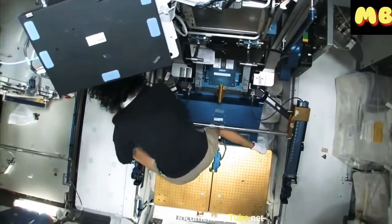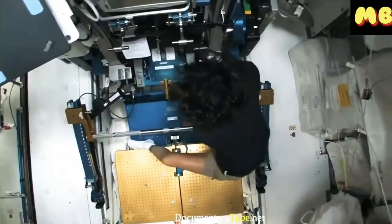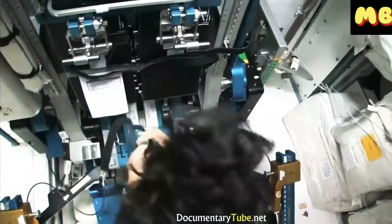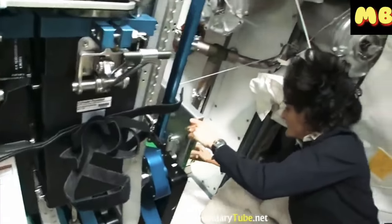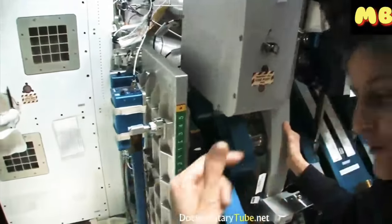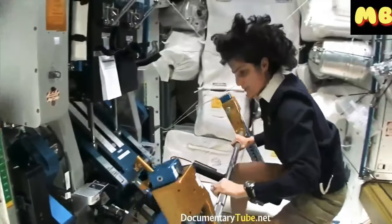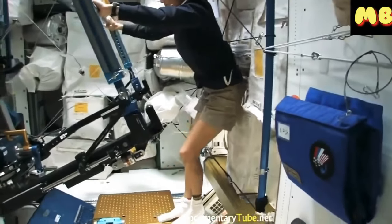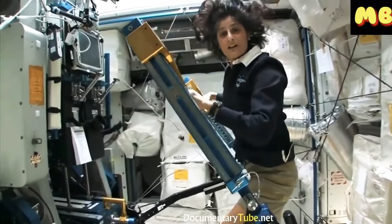You can see you can change your attitude just by going from one module to the next, going up from the cupola down here. With this ARED, you can lift weights based on vacuum in these cylinders, just like you do at home at a gym.